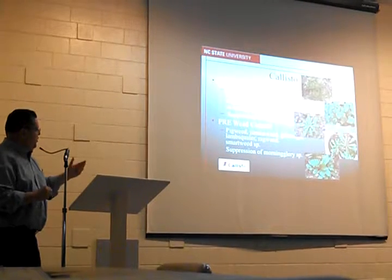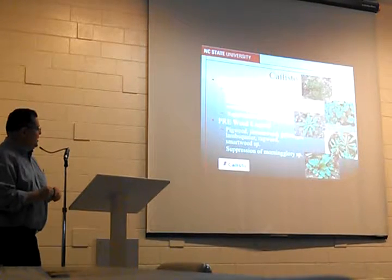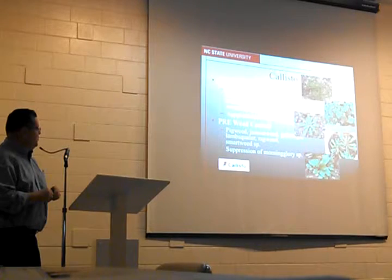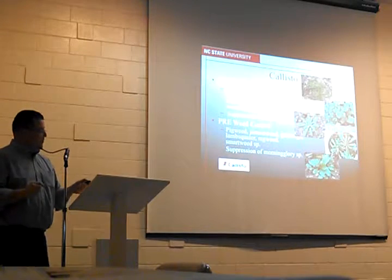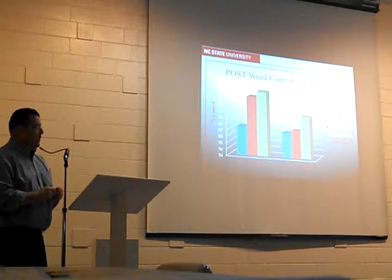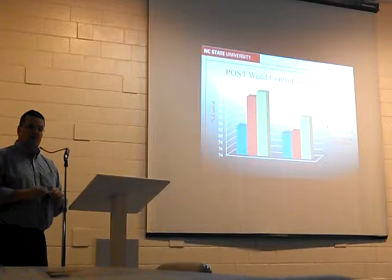In terms of pre-emergence control, Callisto has activity on pigweed, jimsonweed, galinsoga, lamb's quarter, ragweed, smartweed species, and morningglory. But I think the primary utilization for us here is going to be as a post-emergence herbicide — something we can put with paraquat.